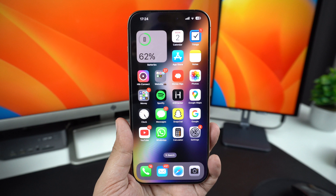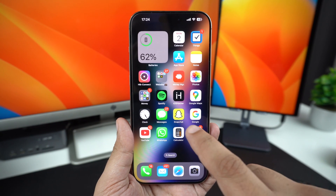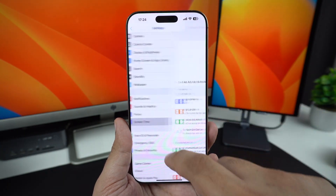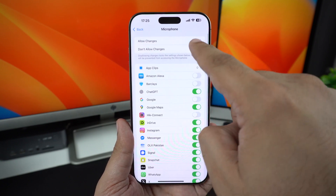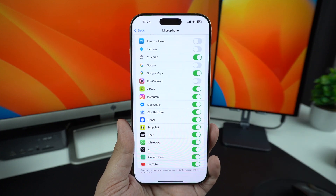Improper Screen Time settings can cause microphone issues on your device. You can correct them by going to Settings, Screen Time, tap on Content and Privacy Restrictions, then tap on Microphone and make sure Allow Changes is selected. Also, turn on the toggle for apps that you want to use the microphone in.